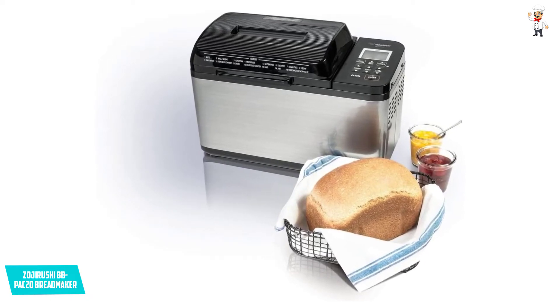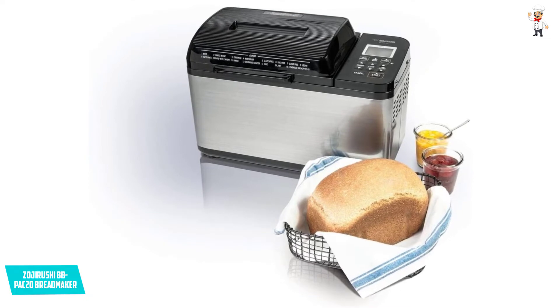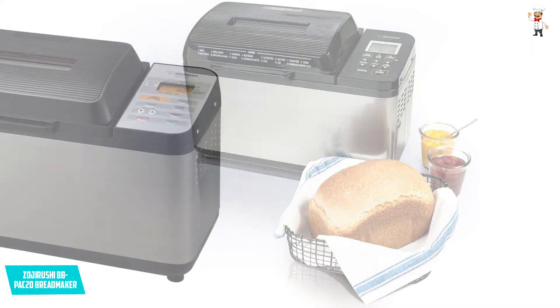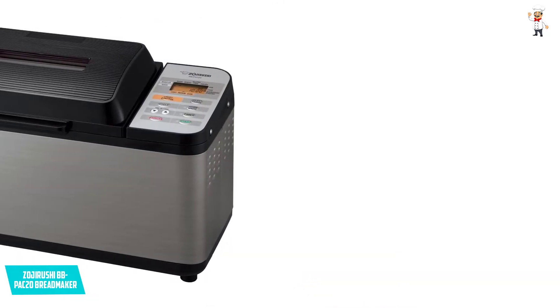Quick Baking Bread: it prepares bread in roughly 2 hours. Additional heater on the lid ensures even baking. Dual kneading blades knead dough like never before.